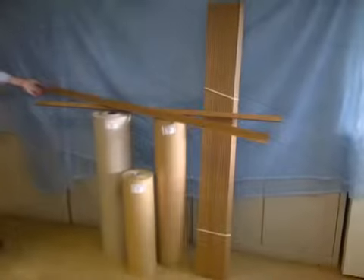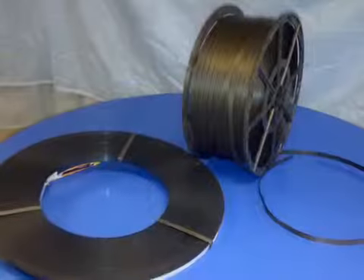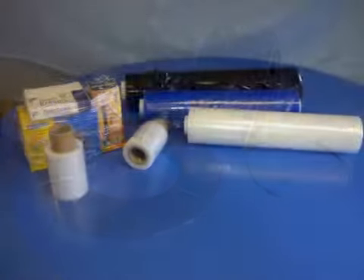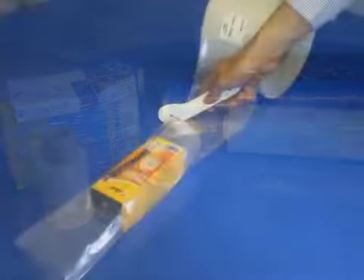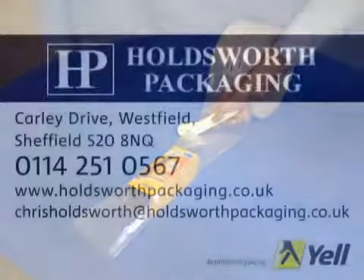No matter what you need to pack and what you want to do with it, we have the solution. For more information and to find out exactly how we can be of service to you, contact us by phone, email, or visit our website at holdsworthpackaging.co.uk, where you can discover more about the company and the products we have on offer.